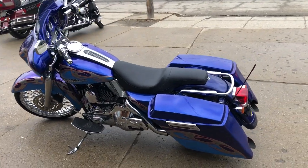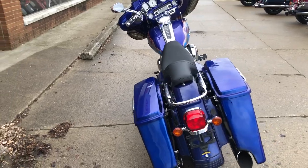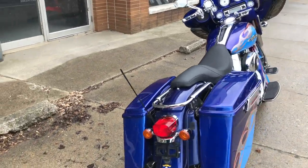Hey guys, ApprovalPowerSports.com here doing some videos on some bikes that just came in. Check it out. 2006 big wheel bagger with that 21-inch fast-spoke chrome wheel.